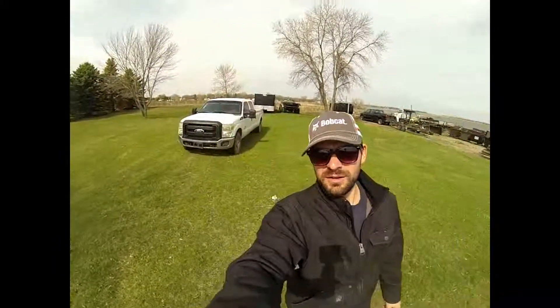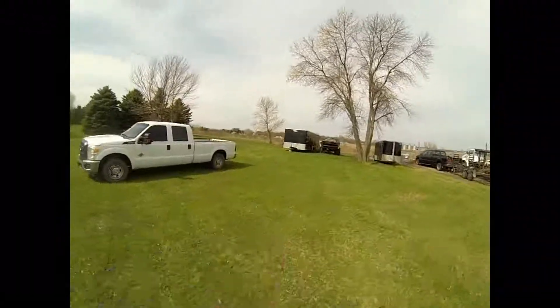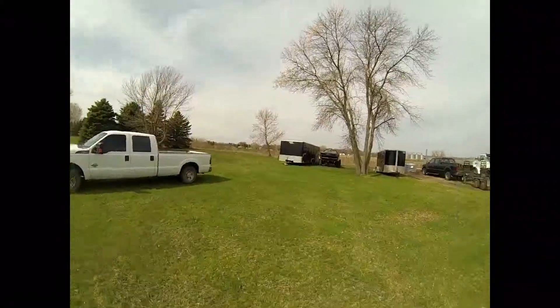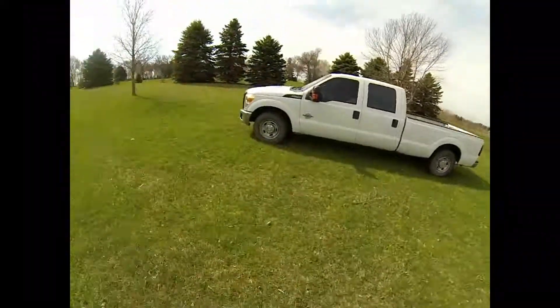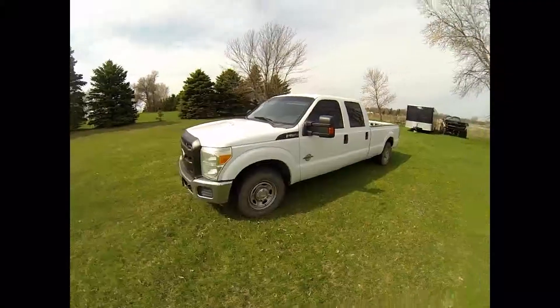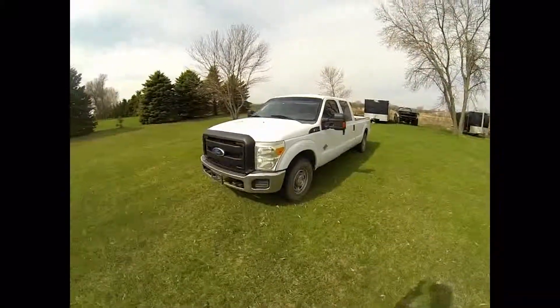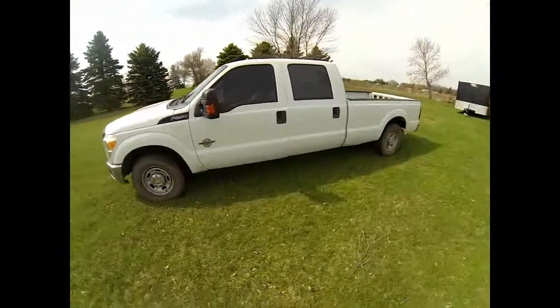It is the next morning and I'm here to give you a little walk-around of the new race rig. This is what's going to pull my race trailer — you can see it in the background, the 24-foot black enclosed trailer. That's my race trailer.